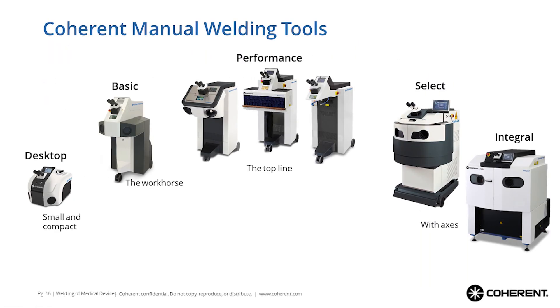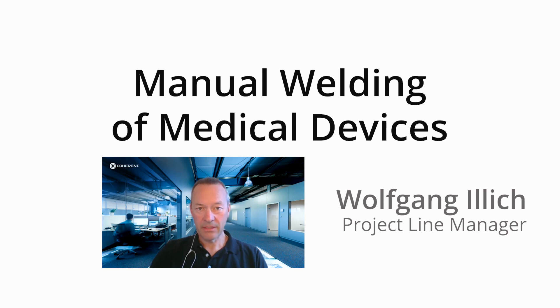Finally, just showing you the full range of products addressing this market: from the Desktop, over the Basic and Performance — the typical medical device industry lasers — and the Select and Integral, the two which also come with axes and all these unique teach functions. So that's it for today. Thank you for attending our open house webcast on manual welding for the medical device industry. I appreciate you taking some time out of your day with us here at Coherent Munich. We hope you'll join us again for our future webcasts — the next one is already held next week. Stay tuned and goodbye.